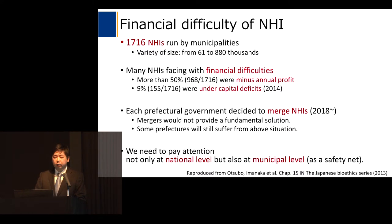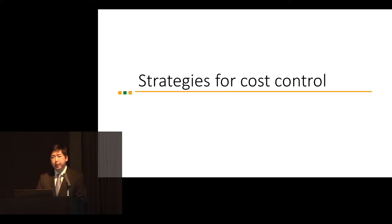When we think about the sustainability of NHIs, we need to pay attention not only at the national level but also at the municipal level. In the next section, I would like to introduce recent strategies for cost control in Japan.